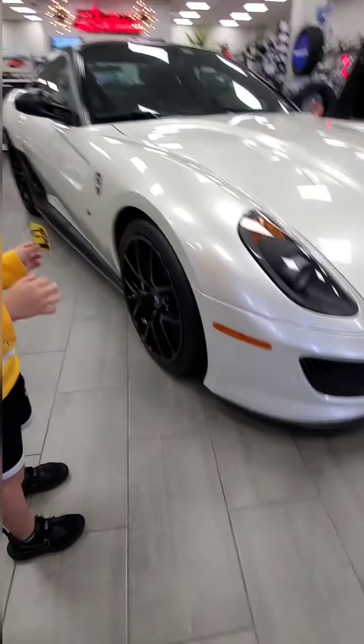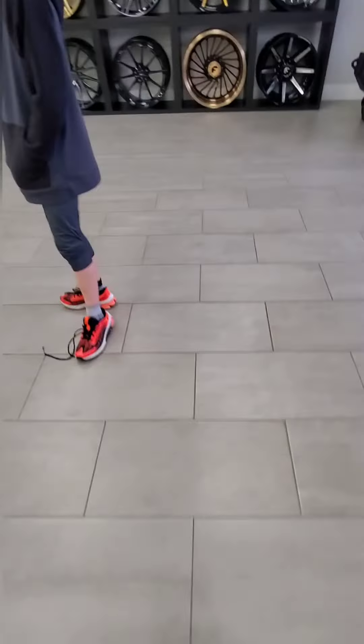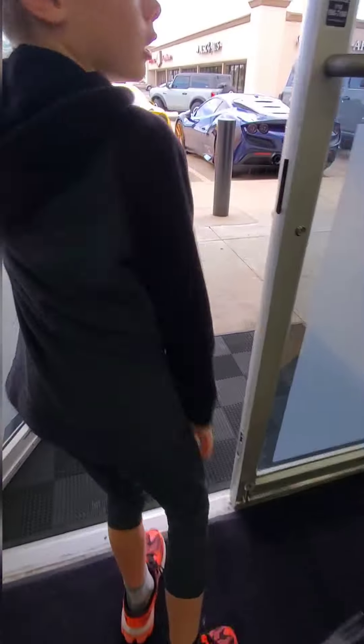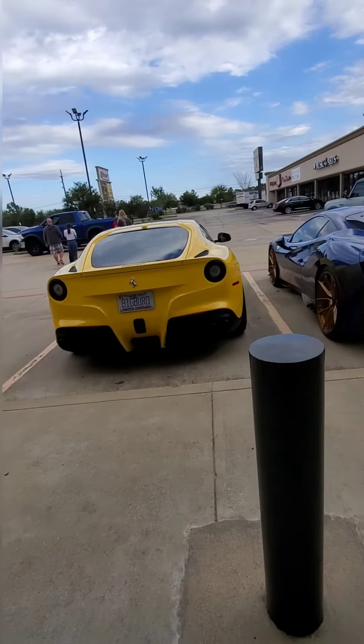It doesn't look like it's for sale actually. There are three Ferraris — how do you even get these out? Let me take some pictures. Alright, let's go see the Hummer. Look, they have these two Ferraris parked out here.